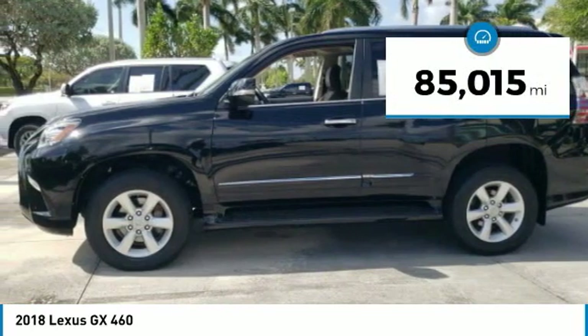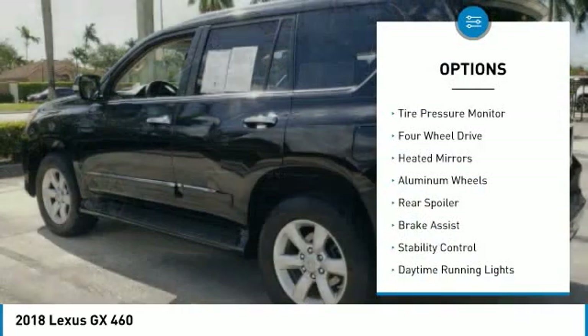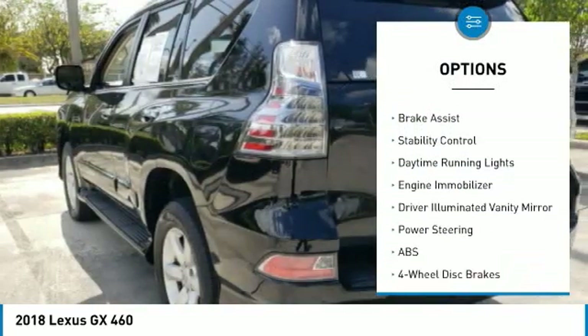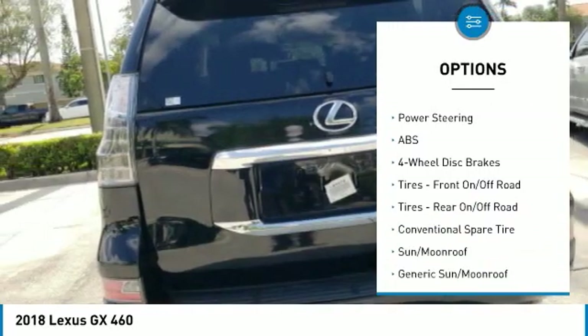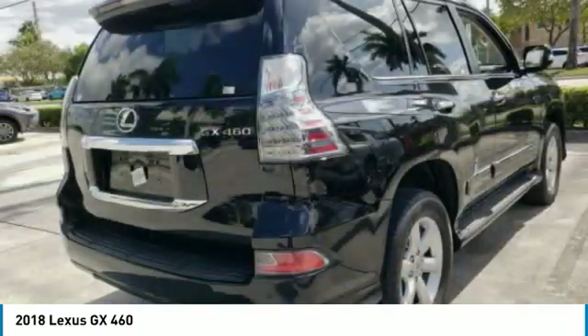This vehicle has less than 90,000 miles. Here are some of this vehicle's great options: tire pressure monitor, 4-wheel drive, heated mirrors, aluminum wheels, rear spoiler, brake assist, stability control, daytime running lights, engine immobilizer, driver illuminated vanity mirror.